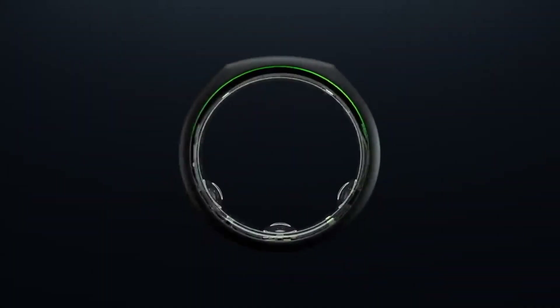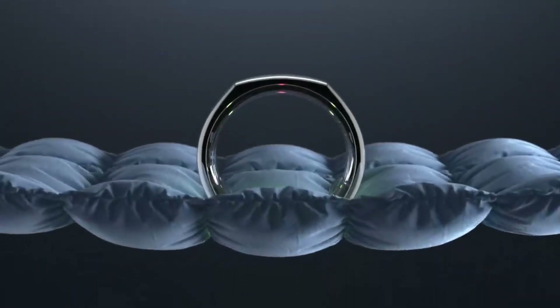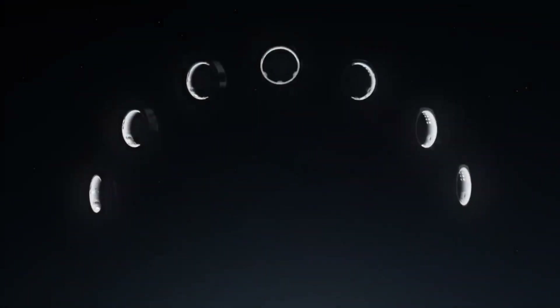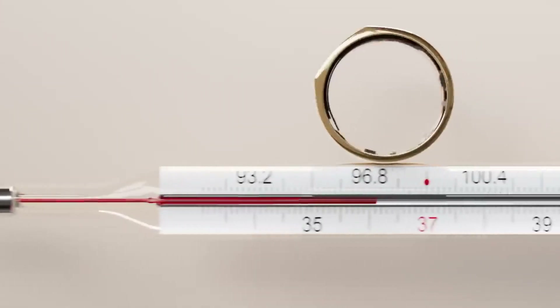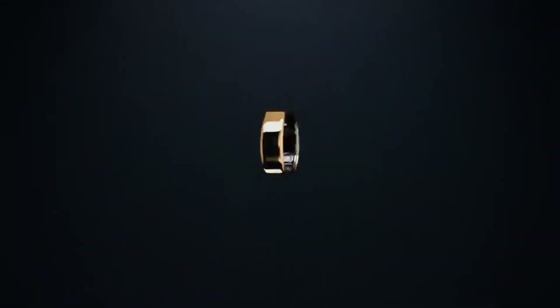Introducing a sleek and fashionable ring that not only looks great but also takes care of your health. Packed with various sensors, this gadget constantly monitors your heart rate, allowing you to check it in real time and during workouts. In addition, the ring tracks your blood oxygen level and sleep stages, which is essential for achieving a restful night's sleep. The device also includes features tailored specifically for women. With the accompanying mobile app, you can collect and analyze health data and receive personalized recommendations and instant alerts.